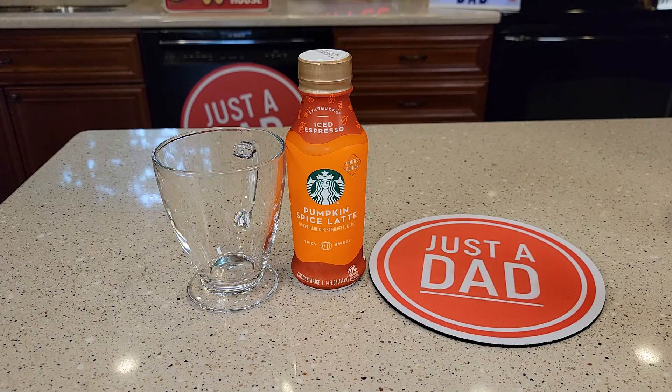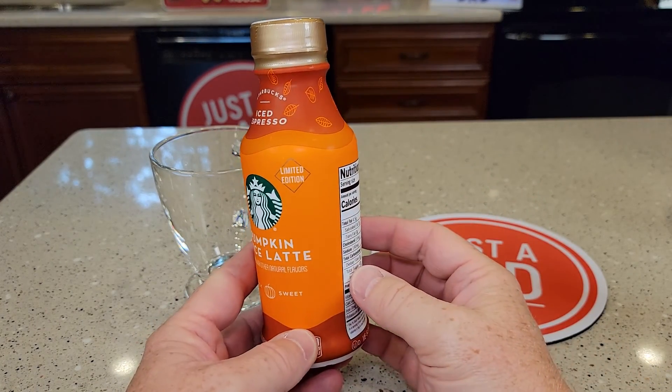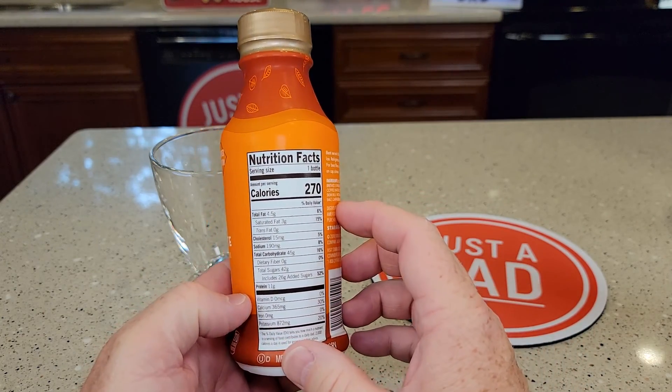So this is an iced espresso. I found this in the refrigerated section, but it doesn't have to be in the refrigerated section — you may find it somewhere else. I did put this in the ice box, and it does say it's best served cold.